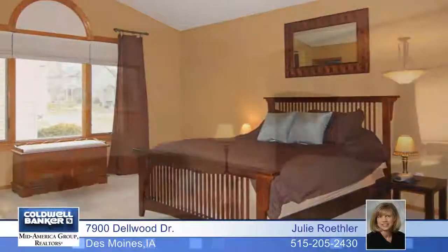Storage is not an issue with a center island and pantry. The upstairs offers a gorgeous master suite with vaulted ceiling and private bath.